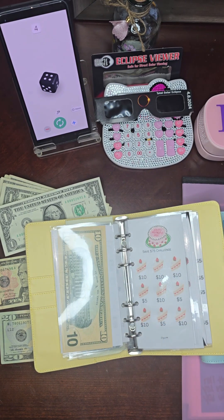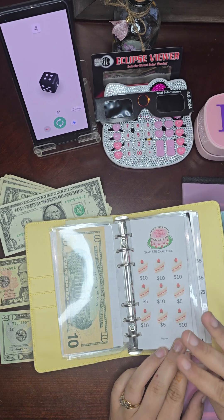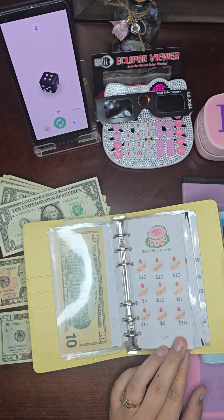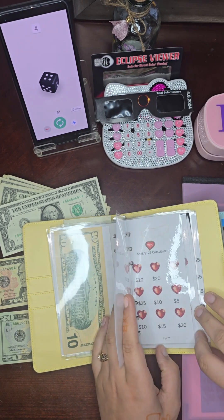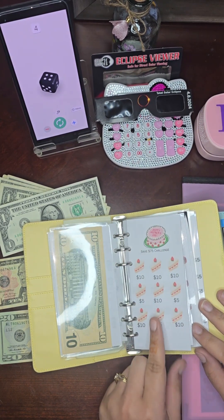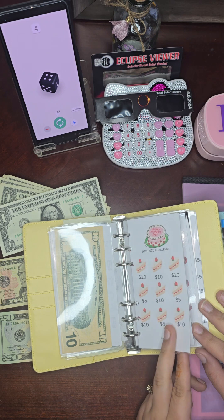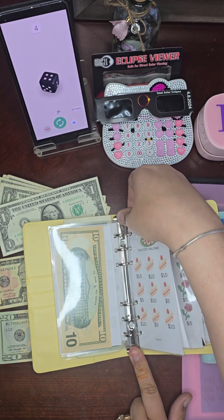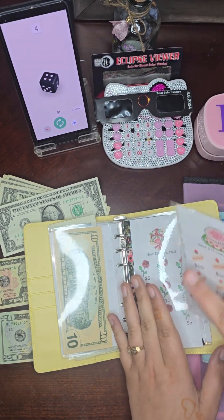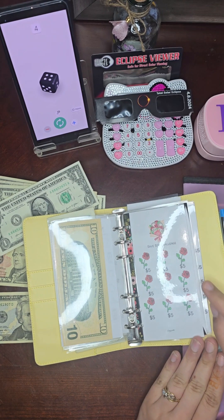The next one is the Mother's Day challenge. I've created three challenges for Mother's Day: the first is a $50 challenge, the second is a $75 challenge, and the third is a $125 challenge. I'll take these out and add them later, but today we are going to do the Mother's Day one I made — they're so pretty.